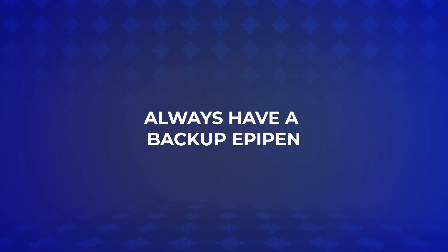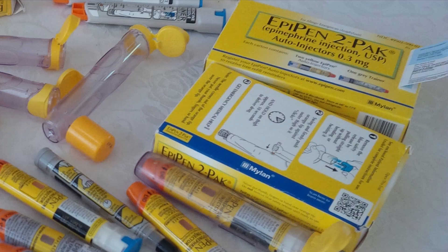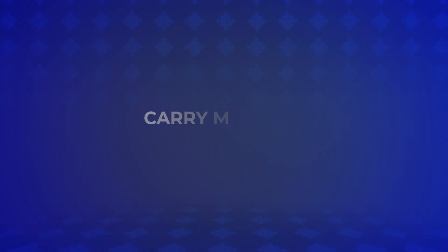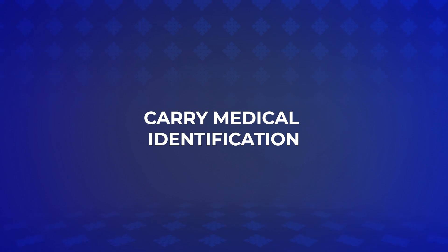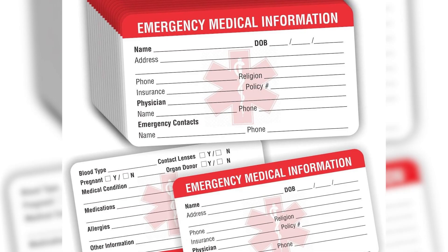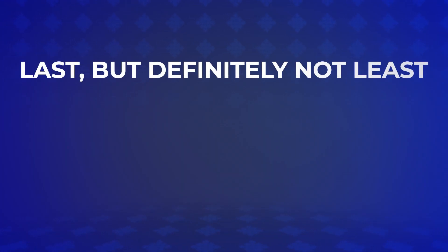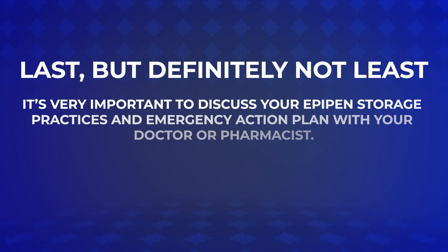Always have a backup EpiPen, especially if you travel frequently, to reduce the risk of being caught without one due to unforeseen circumstances. Carry medical identification — wear a medical alert bracelet or carry a card that identifies your allergy and the location of your EpiPen. Last but not least, discuss your EpiPen storage practices and emergency action plan with your doctor or pharmacist, who can provide personalized guidance that fits your lifestyle and enhances your safety and peace of mind.